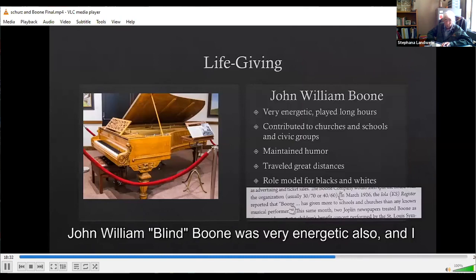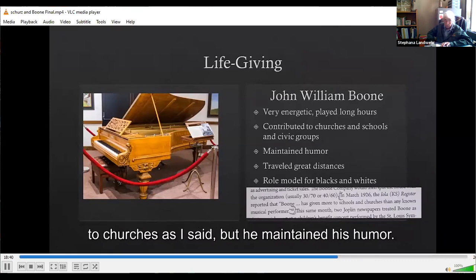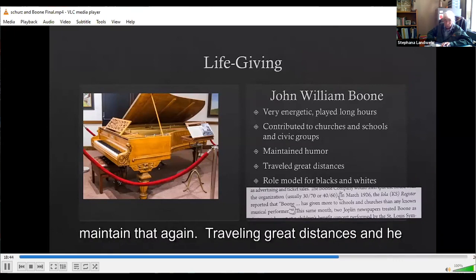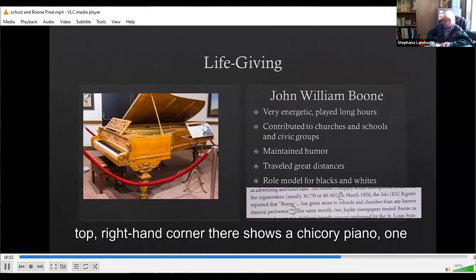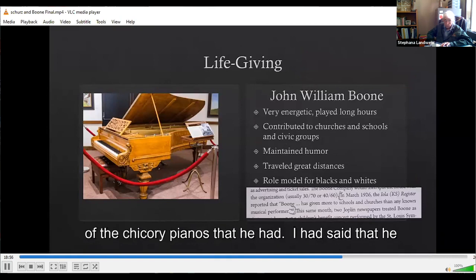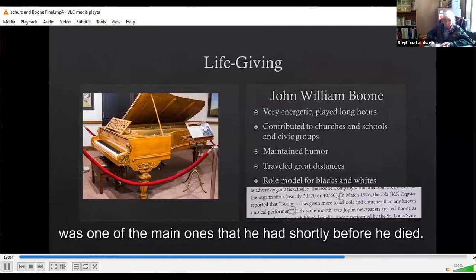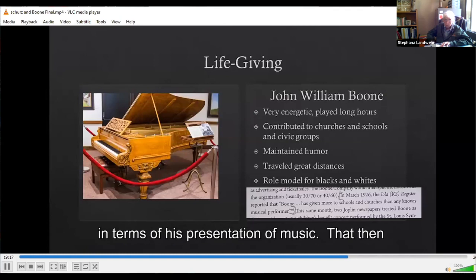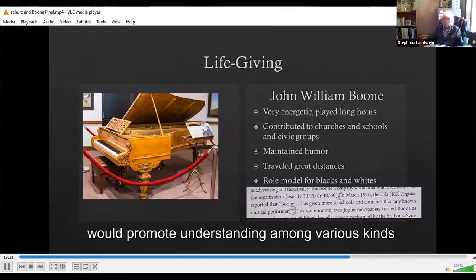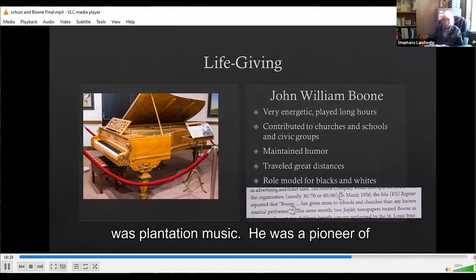John William Blind Boone was very energetic. He played long hours, contributed to churches, maintained his humor, traveled great distances, and was a role model. The photo in the top right-hand corner shows one of the Chickering pianos that he had. It is said that he wore out pianos, but some remain, including this one from shortly before he died. It is still maintained at the Boone County Historical Society. He was very life-giving in his presentation of music, promoting understanding among various kinds of people because they all enjoyed all the music — whether classical or plantation music.